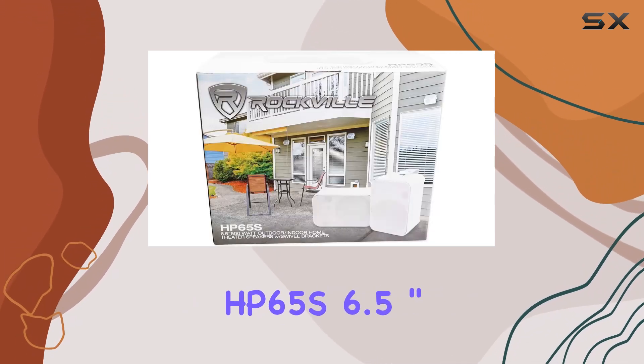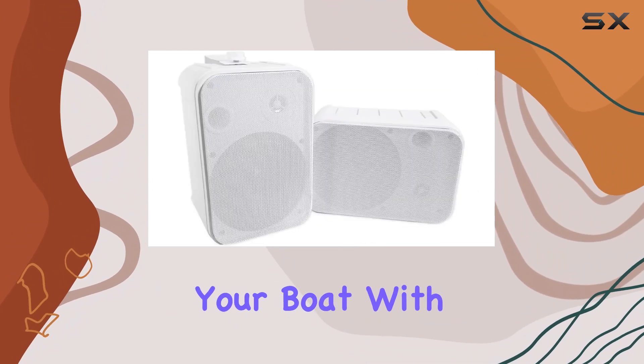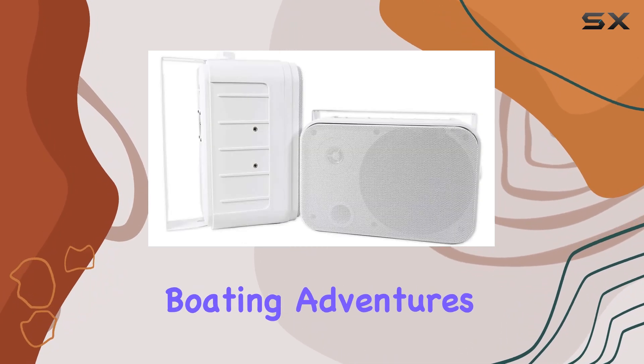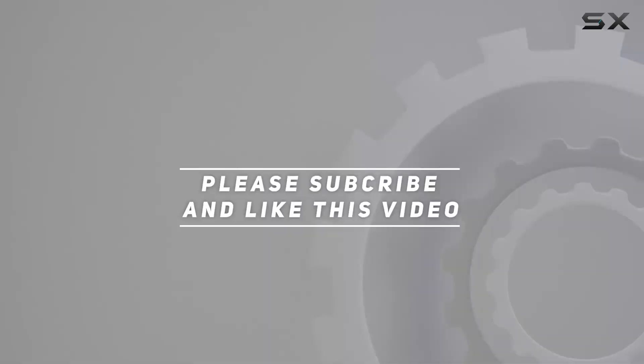The Rockville HP65S 6.5-inch marine box speakers are the perfect companion for your boat. With their waterproof construction and high-quality audio performance, they're sure to take your boating adventures to the next level. Check out the video description for an updated price, and thank you for watching.